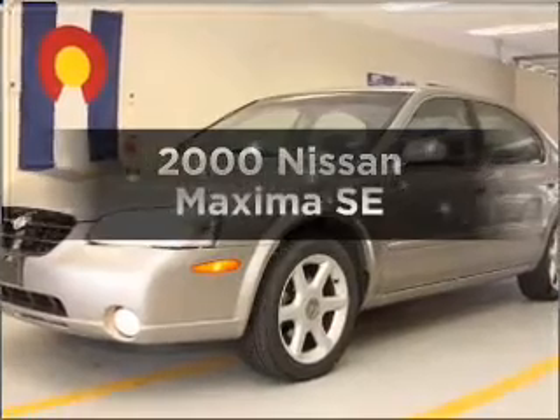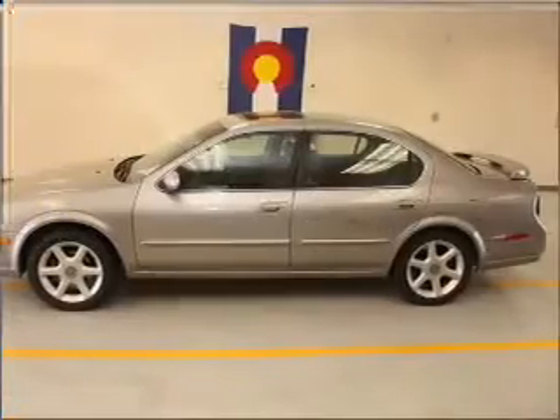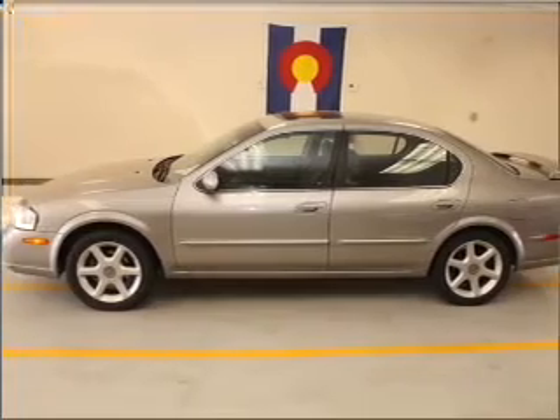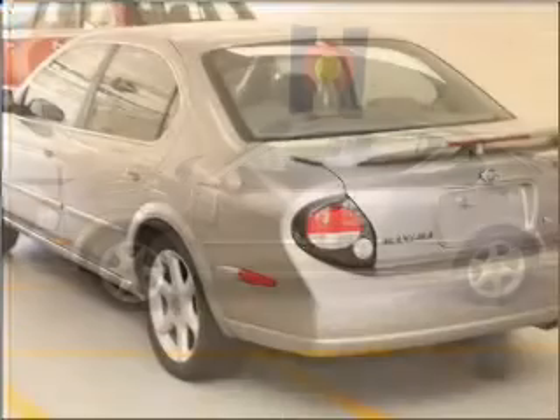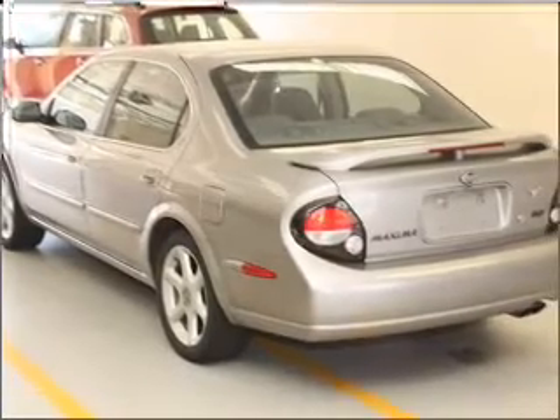If you're looking for a first-rate auto, this one could be yours today. With a solid six-cylinder engine connected to a manual transmission that'll keep you in touch with your vehicle, premium wheels lend a distinctive appearance. The anti-lock braking system will help deliver you safely to your destination.